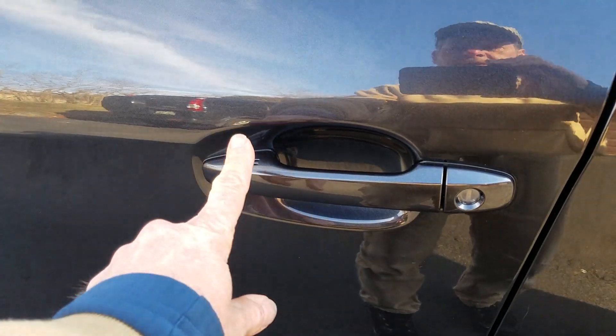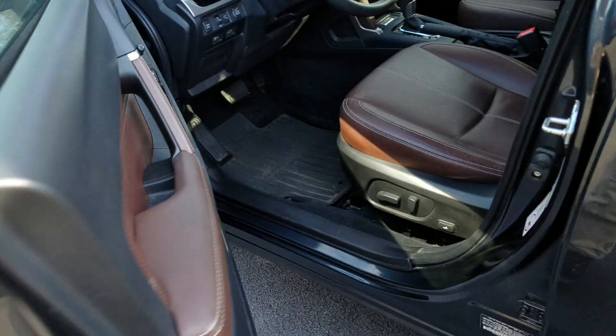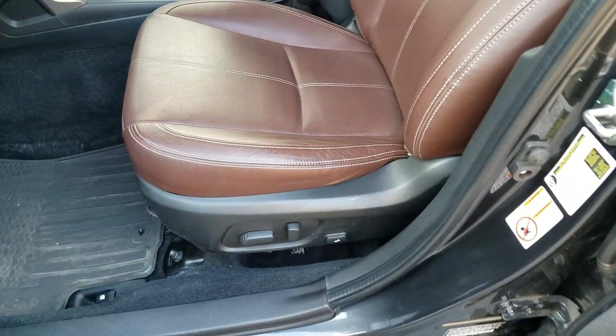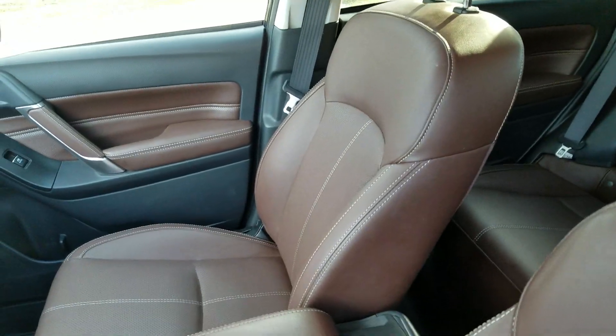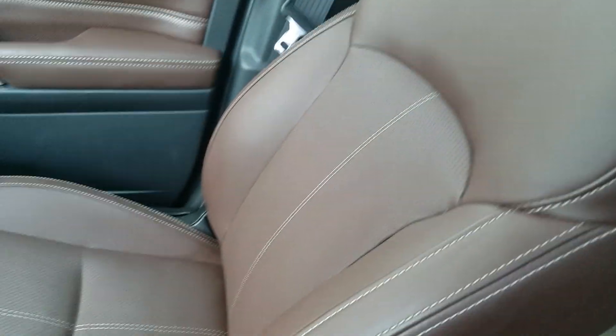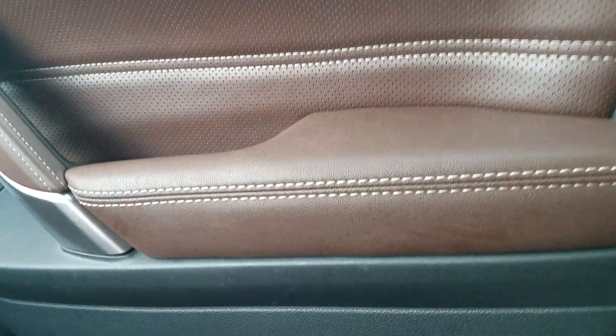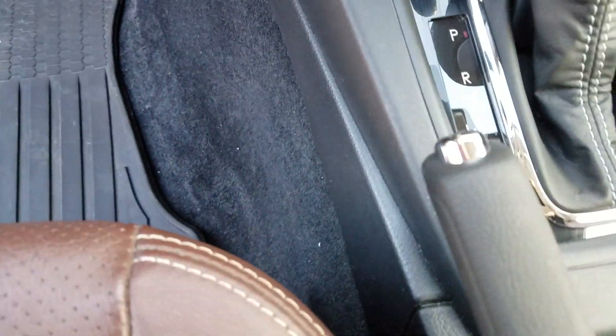Let me show you the keyless entry. You put your hand there and it unlocks it. The interior is perfect. It's essentially a one-person car, so the leather — although I've had passengers, so seldom — it looks like no one's ever sat over here. But they have. It's perfect everywhere you look. That's piano black around there, and it's all no scratches or anything.